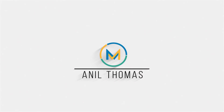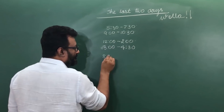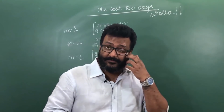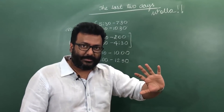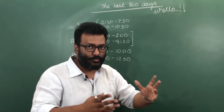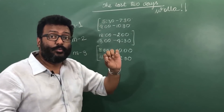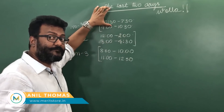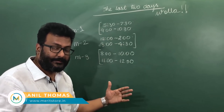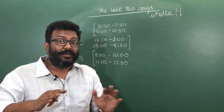I have given you a time schedule on how to use the last two days. I'll give you the structure and then you can choose to alter the schedule the way you want. I've kept giving you a two-hour slot and then a one-and-a-half-hour slot. Whatever you do in these slots — each will be considered as Module 1, Module 2, Module 3. You will do three modules on the second-last day and three modules on the last day.